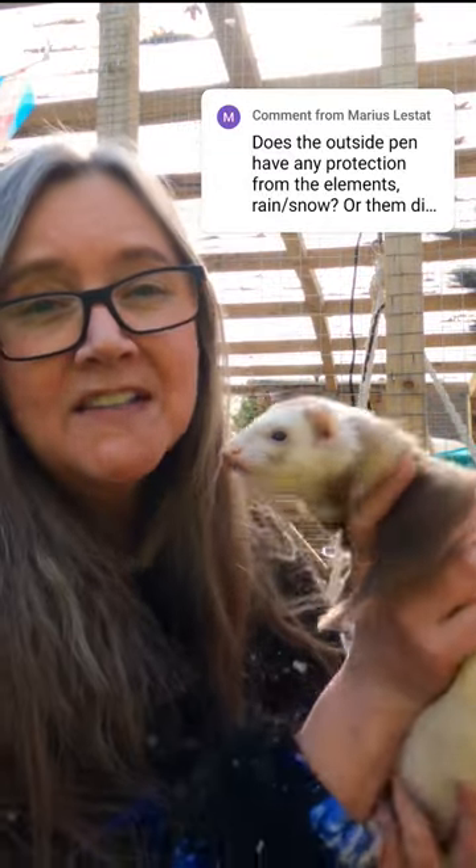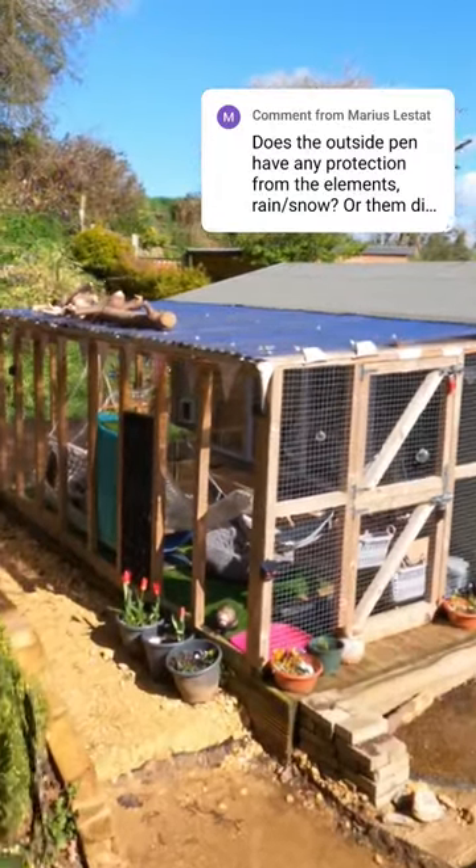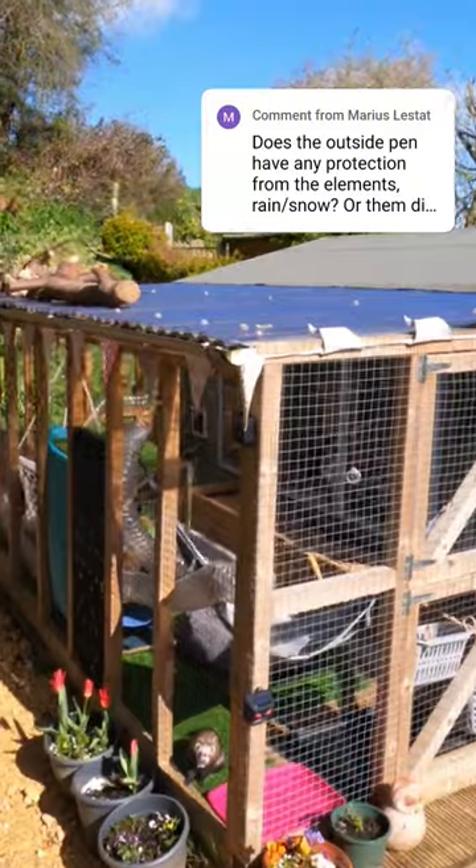Mario comments with a fantastic question about the girl's safety, so should we give them a tour? As you can see, the cage has a corrugated plastic roof and a gutter that keeps the girl safe from the worst of the elements.